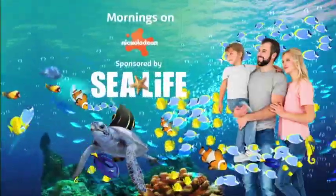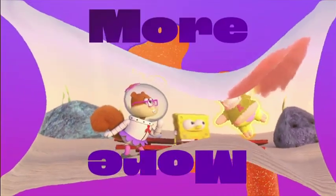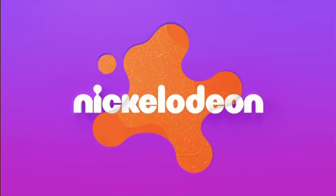Mornings on Nickelodeon are sponsored by Sea Life. There's more from Camp Coral, SpongeBob's Under Years, after the break on Nickelodeon.